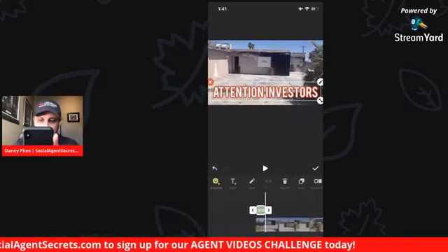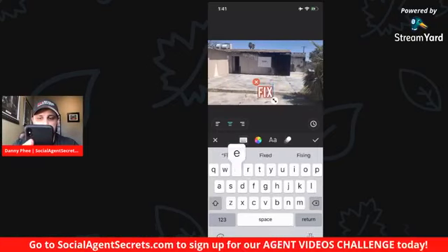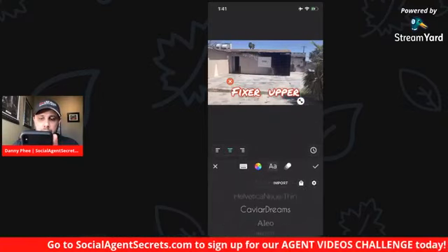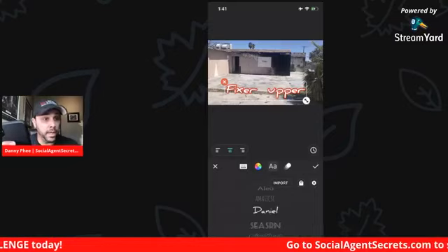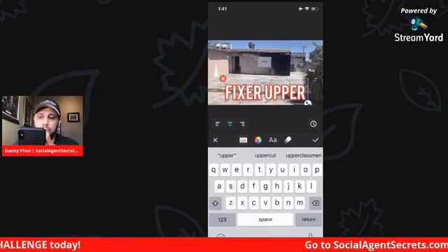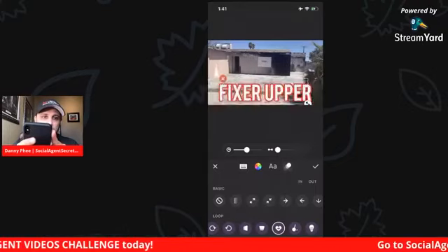We'll duplicate it and then we'll put 'Fixer Upper.' If you want to change the font, there are different fonts too — you can use the permanent marker one. I always use Bebas. If I wanted to make the text have animation, you click that little three-circle moving thing next to the letters, and then you can choose different animations like a heartbeat — boom, 'Fixer Upper,' trying to get their attention.